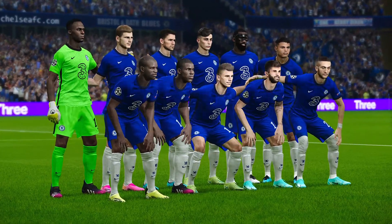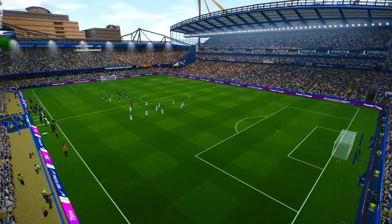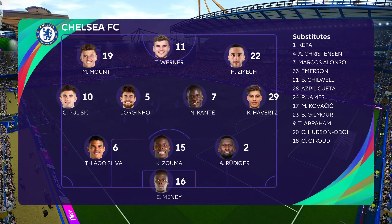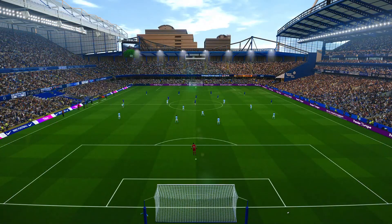As the two sides prepare for kickoff and complete their pregame festivities, let's take a look at our starting lineups. For Chelsea, they line up in a 3-4-3. Mount, Werner, Ziyech across the top. Chilwell and Havertz, with Jorginho and Kante. Silva, Zouma, Rudiger across the back. And Edouard Mendy in net.